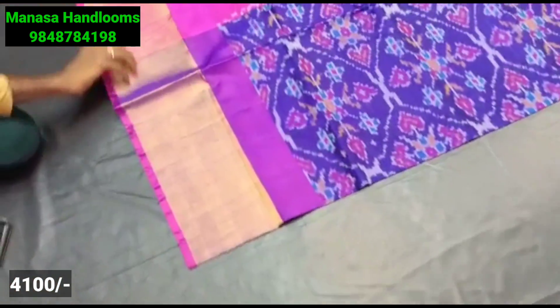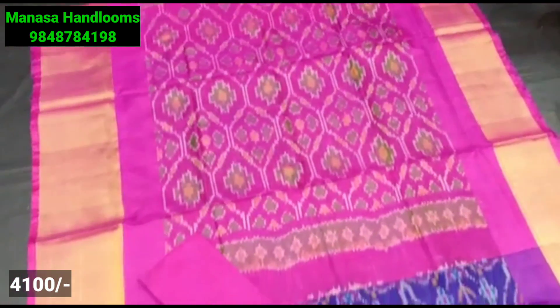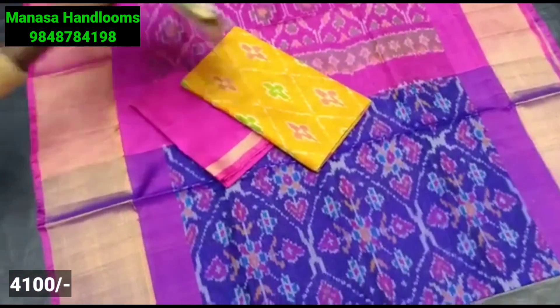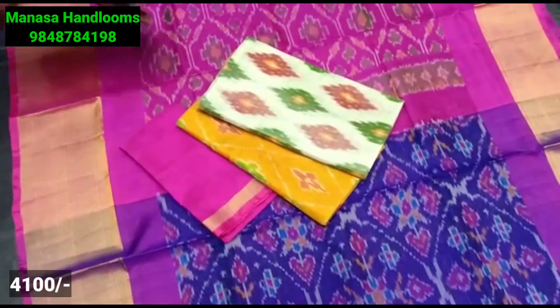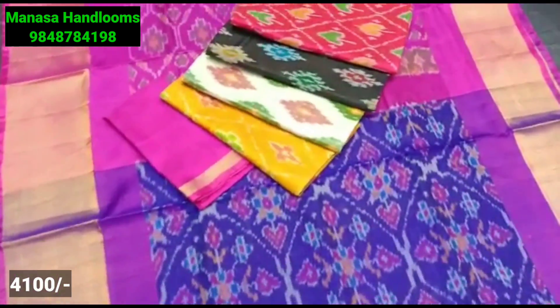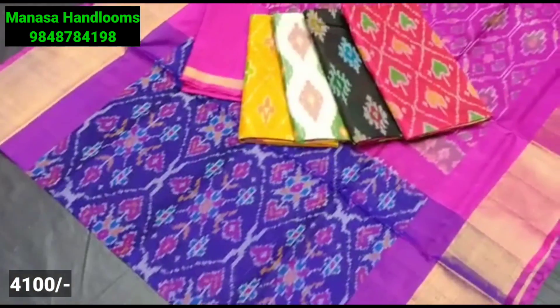This is a pochampalli design saree — an evergreen model. It is lightweight and unique. It is preferred for gifting and for weddings. It is available in catalog form. The saree has kuddi style borders, rich pallu, and pochampalli design. The blouse is plain. Colors and designs are available.